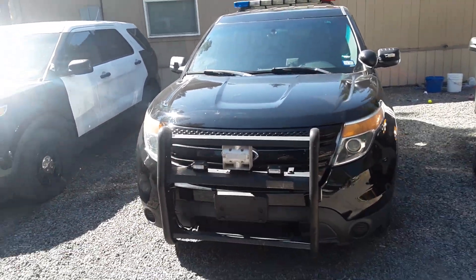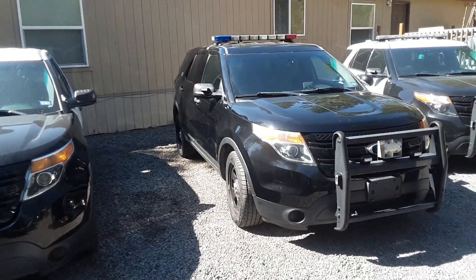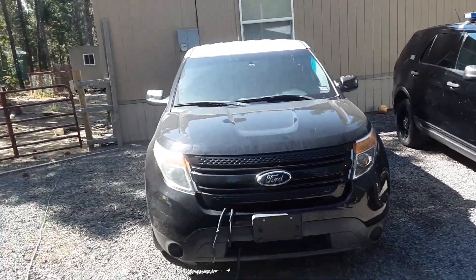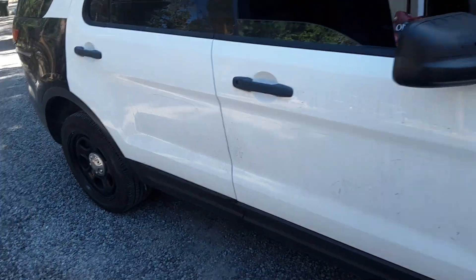Yesterday I didn't realize it but I started messing with the lights last night on this black one and they all work actually. So I think I'm gonna remove this light bar today and then go park it at the dealership for sale.